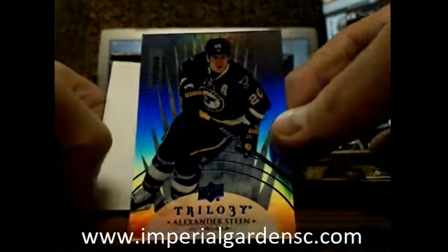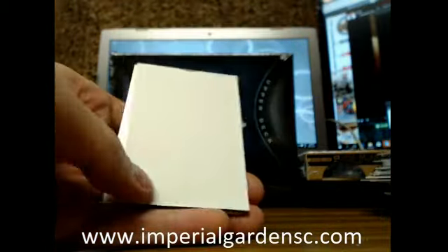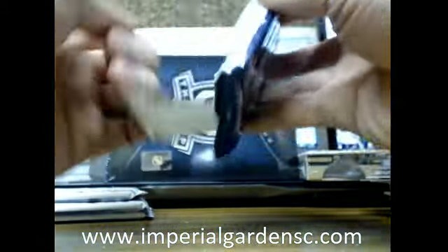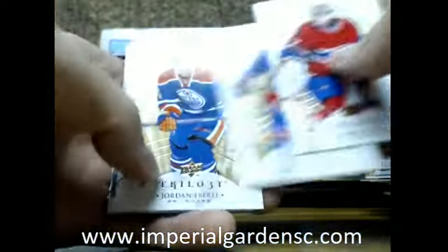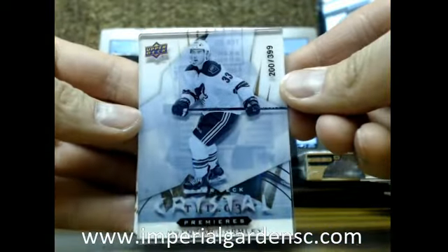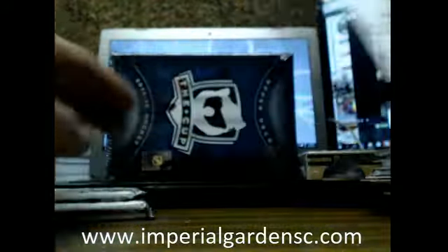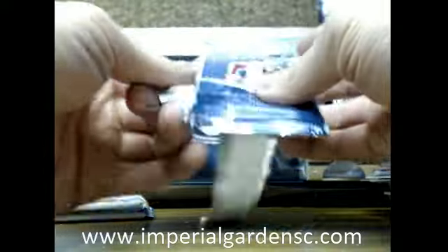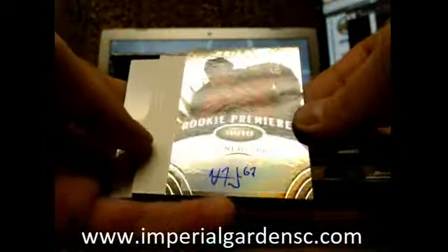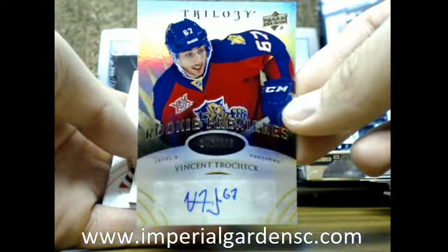Got a Career Statistics of Alex Steen, 3.65 for the Blues. Got a Crystal Premieres of Brendan Gormley, 200 of 399 for the Coyotes. And a Rookie Premieres autograph of Vincent Trocheck, 399 for the Panthers.